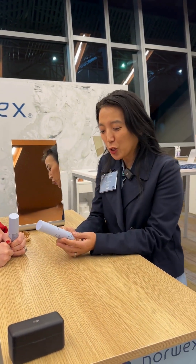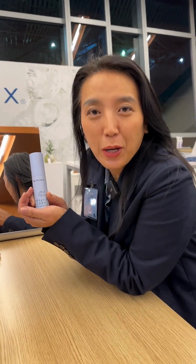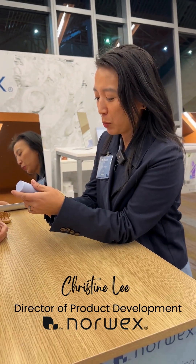Amy Dabelt here with Christine Lee. Hi everyone. We just want to introduce you to our new volumizing dry shampoo today. I'm so excited to talk to you guys about this product.